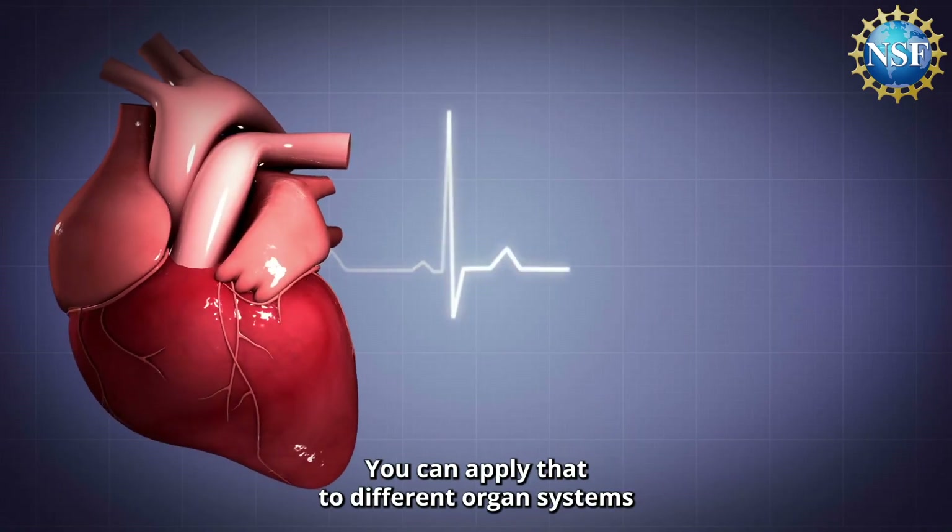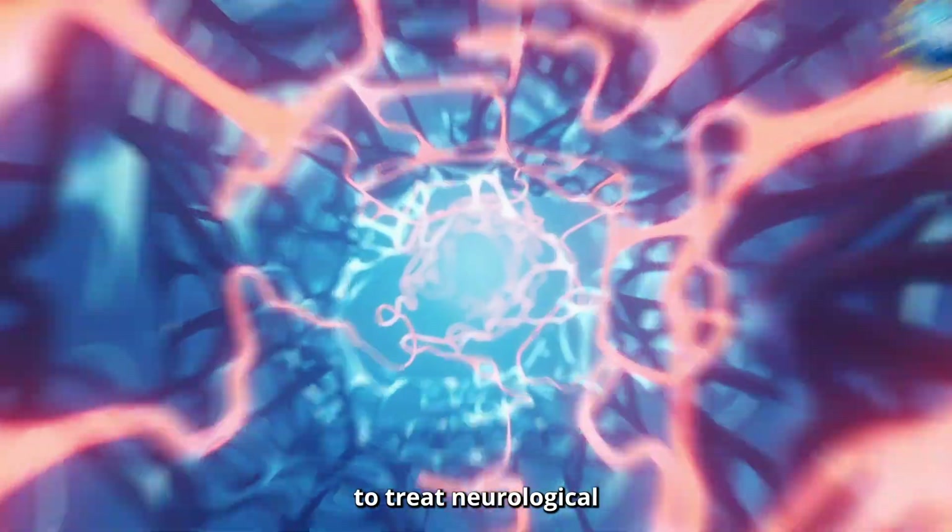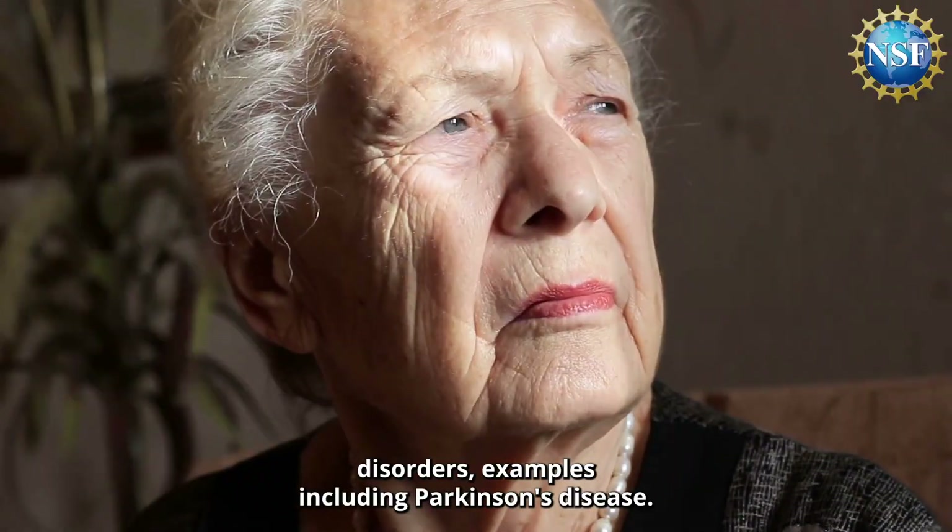In addition to the heart, you can apply that to different organ systems, such as the brain — using it for deep brain stimulation to treat neurological disorders, including Parkinson's disease.